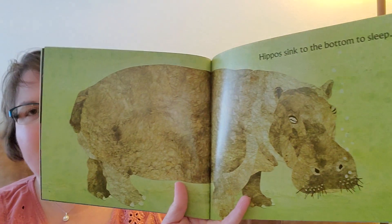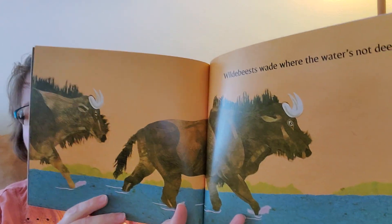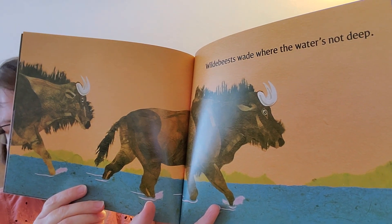Hippos sink to the bottom to sleep. Wildebeest wade where the water's not deep. Pelicans plunge straight down from the sky.